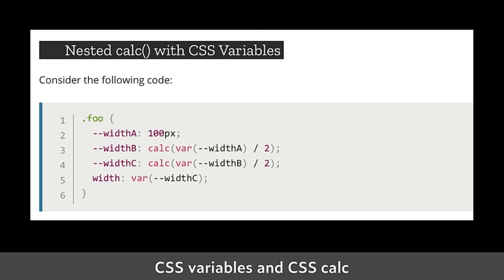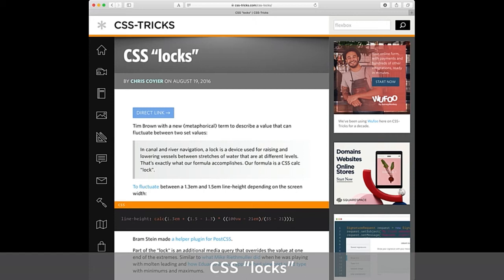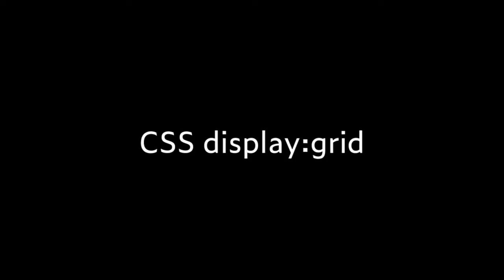You can combine CSS variables and calc — setting up width variables and then doing calculations with them. Not everything is in CSS itself. The concept of CSS locks was invented by Tim Brown; the idea is you have a minimum and maximum value and work out the maths to interpolate between them. The coolest thing, apart from variable fonts, is display grid — a new display mode where you say 'display: grid' and it's a wonderful way of setting up a typographic grid.